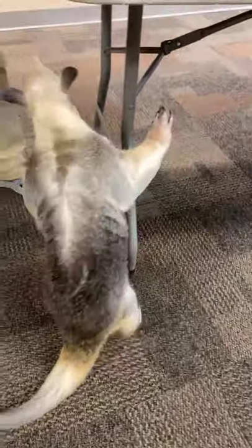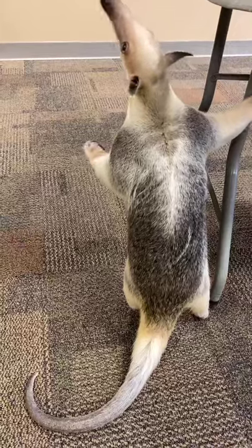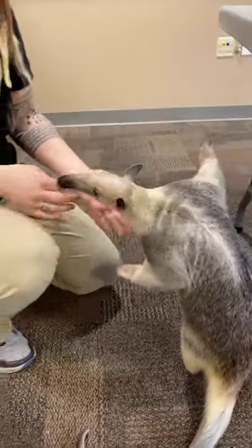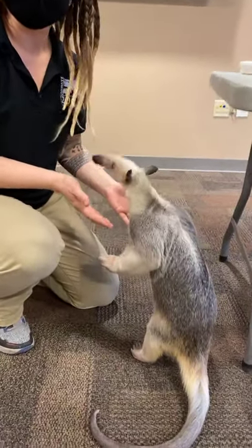She has a lot of personality and she's a wonderful ambassador animal. What that means is she meets a lot of people here at the zoo, so she works in close contact with all of her keepers and is very comfortable working with people.